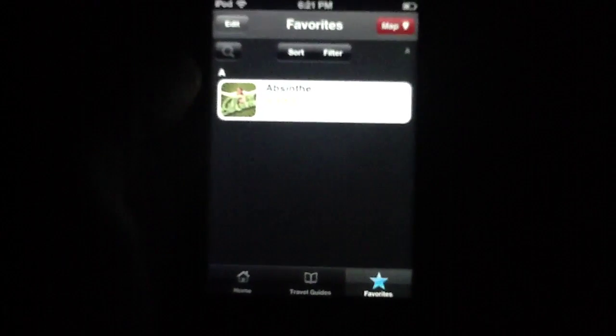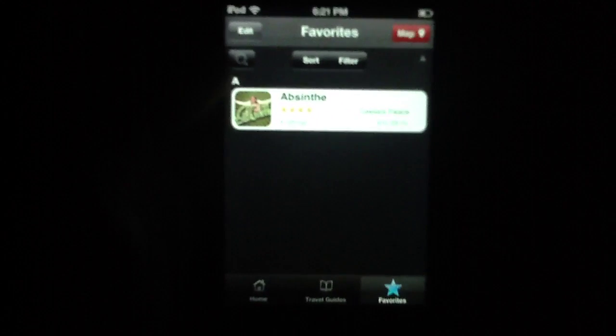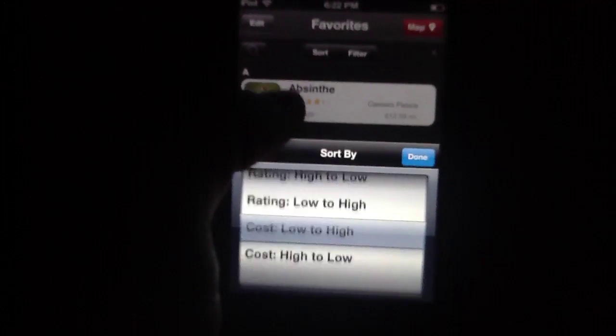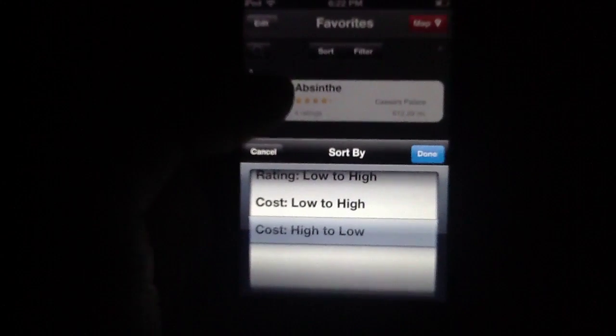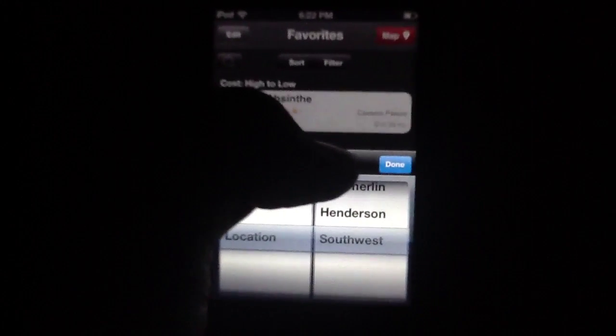On that note, you do have a favorites section. I have a single show favorited — Absinthe. When you have more, you can search through them and sort them in a variety of ways using a carousel-style interface. You can sort by cost, which is brilliant, and also by rating or closest to me. The ability to sort by cost is a tremendous boon — if you're working with a specific budget, you can sort high to low or low to high. You also have filters, including location.